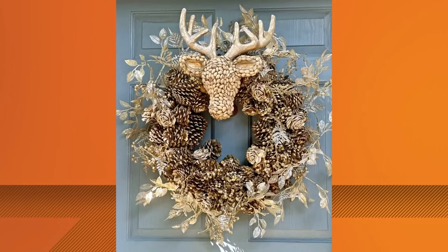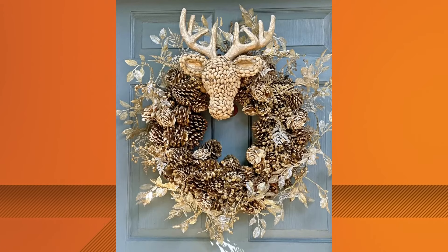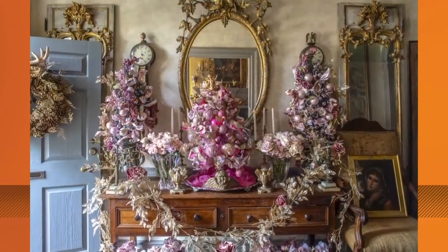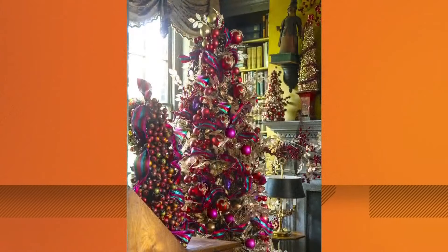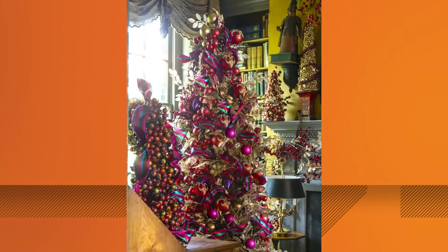Laura Dowling is a former White House chief floral designer. She held the title during the Obama administration. You can meet her at the fall home show tomorrow, where she'll be giving out more tips to help you build some home bouquets.